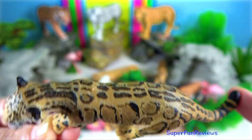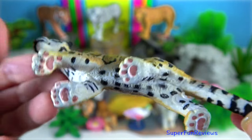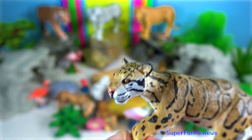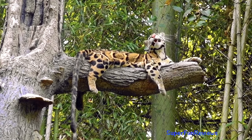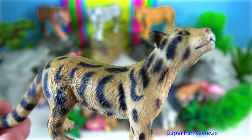Clouded leopard. They are mostly found resting on a tree during the daylight. They are nocturnal and hunt at night. A male can weigh up to 23 kilograms. They have the longest canine teeth relative to body size in any cat.